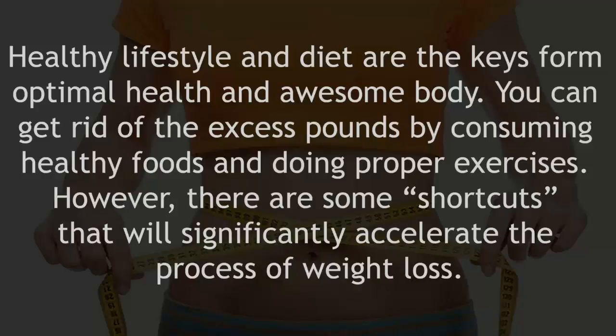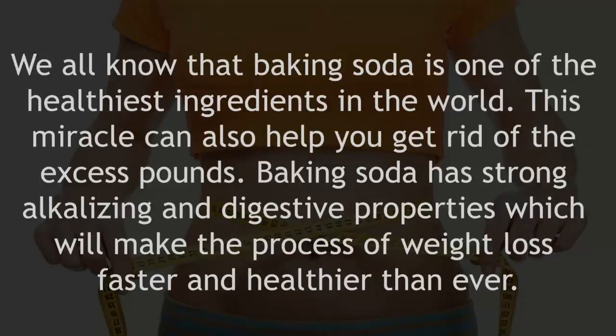However, there are some shortcuts that will significantly accelerate the process of weight loss. We all know that baking soda is one of the healthiest ingredients in the world. This miracle ingredient can also help you get rid of the excess pounds. Baking soda has strong alkalizing and digestive properties which will make the process of weight loss faster and healthier than ever.